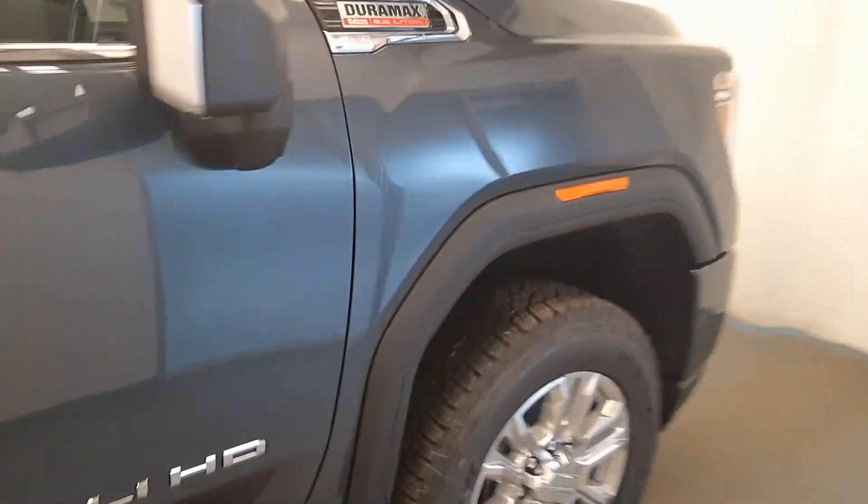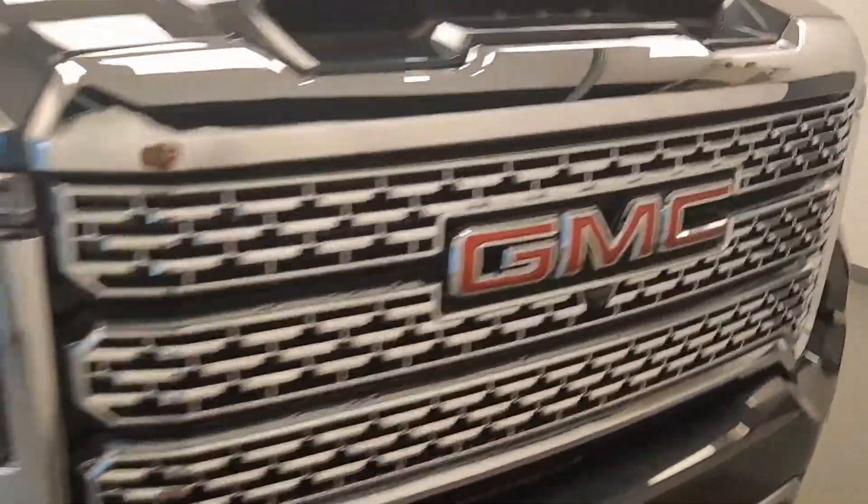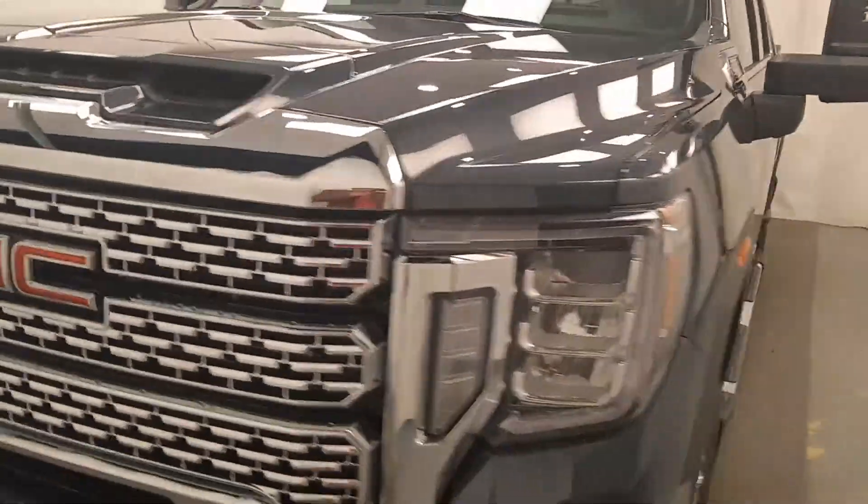Once again, we're reviewing stock number 214190 on a 2020 GMC 3500 Denali and our exterior color is dark sky.